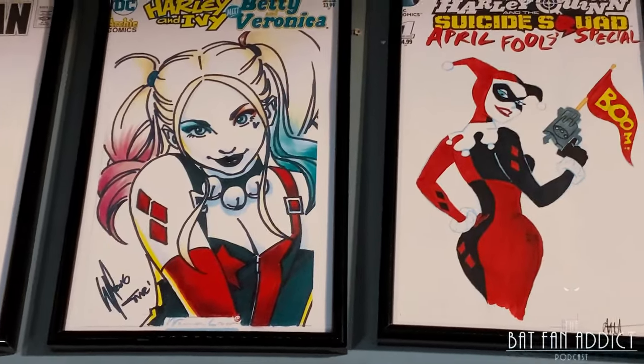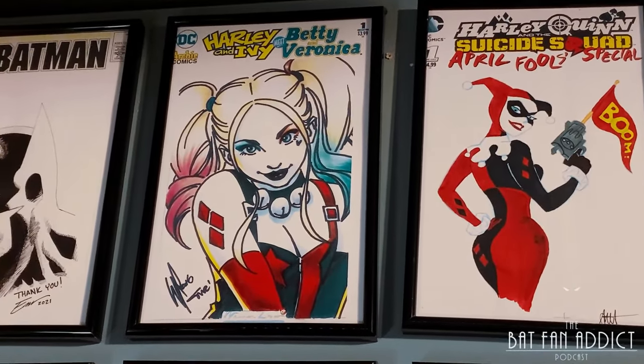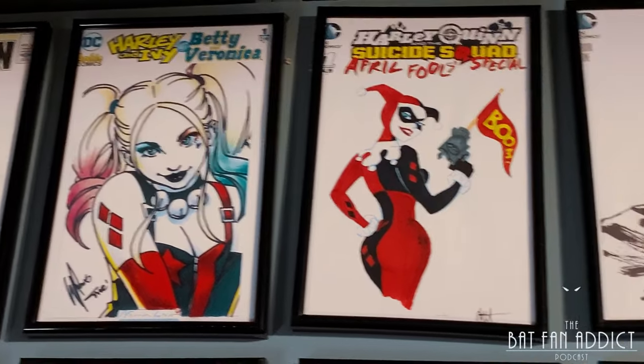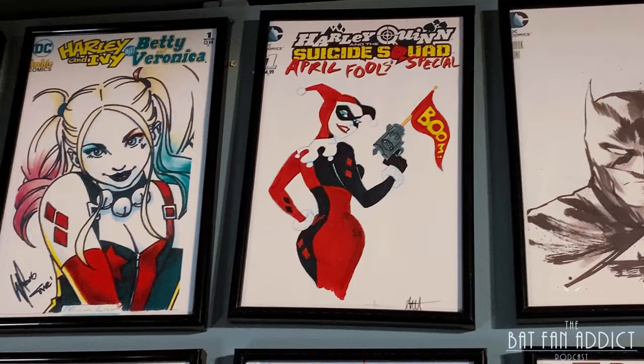I have a gift from a listener of the Bat Fanatic Podcast — this is a Sharpie sketch from Warren Lau, colored by Alex Sinclair. Next we have Todd Aaron Smith, a storyboard artist from the Animated Series.